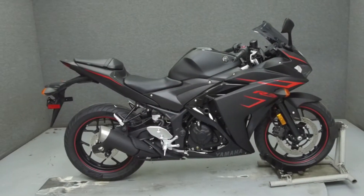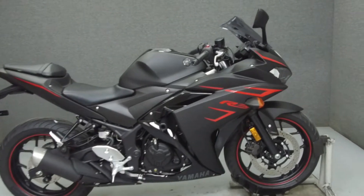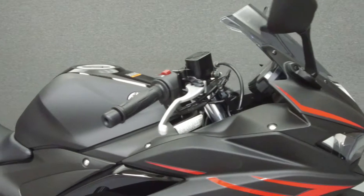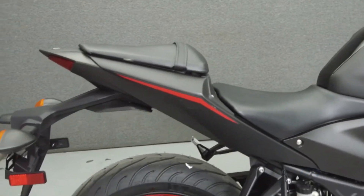Hey everyone, this is Keegan from National Power Sports. Today we're going to take a look at this 2017 Yamaha YZF-R3 with 185 miles.